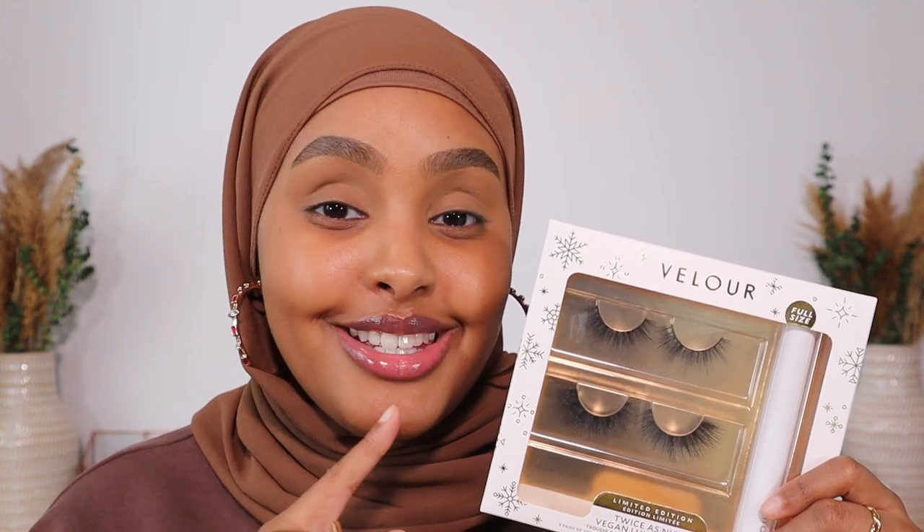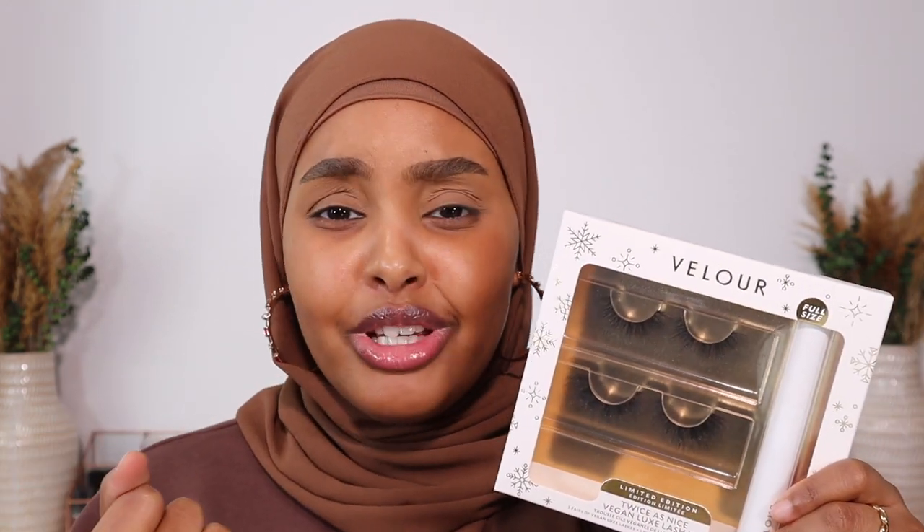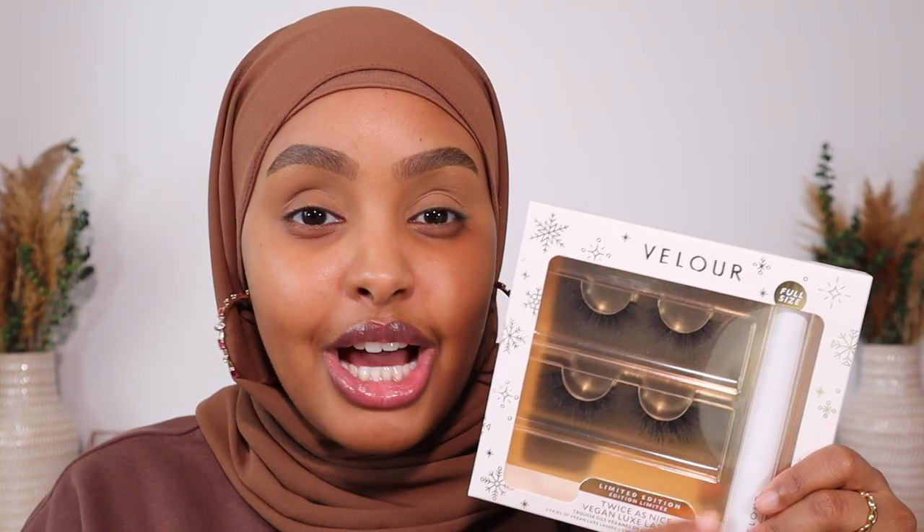I really wanted to take two seconds to put you guys on to this lash kit. This is their Twice as Nice Vegan Luxe limited edition lash kit. Whether you want to gift it to yourself or a loved one, it's a set that's worth your coin. Not only do you get two lashes from the Vegan Luxe collection, which is my favorite collection from Velour — that's the one that you get the drama for, that's for the full glam — but it also comes with a full size of their lash adhesive.